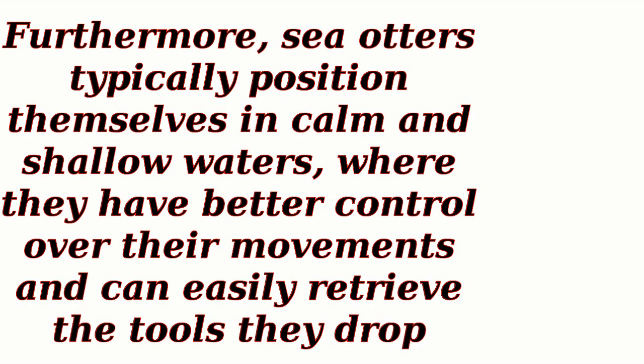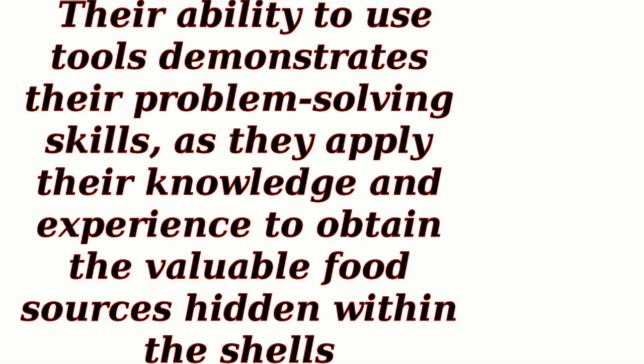Furthermore, sea otters typically position themselves in calm and shallow waters, where they have better control over their movements and can easily retrieve the tools they drop. This positioning allows them to maintain stability and accuracy during the tool use process. Throughout this entire process, sea otters display remarkable dexterity, precision, and adaptability. Their ability to use tools demonstrates their problem-solving skills as they apply their knowledge and experience to obtain the valuable food sources hidden within the shells.